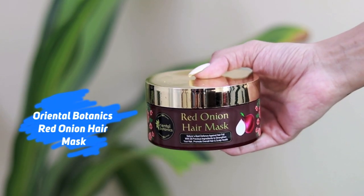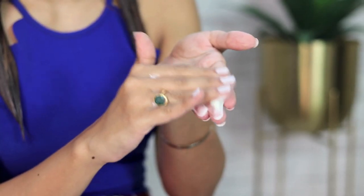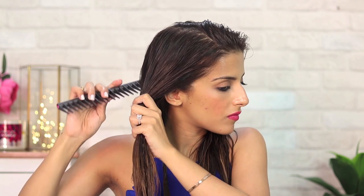On days when I have extra time, I use the Oriental Botanics Red Onion Hair Mask — at least twice a week or a minimum of once a week. It has 26 natural oils that deeply condition the tresses, smoothen out frizz, add shine, and make hair velvety soft and manageable. I apply this on my mid-lengths to ends, keep it on for about two to three hours, and rinse it off. Make sure to apply it section by section and gently comb it out so the product coats the cuticle of each hair really well.